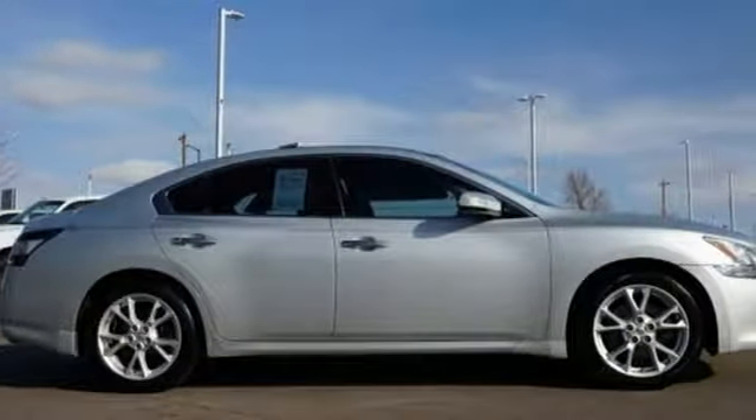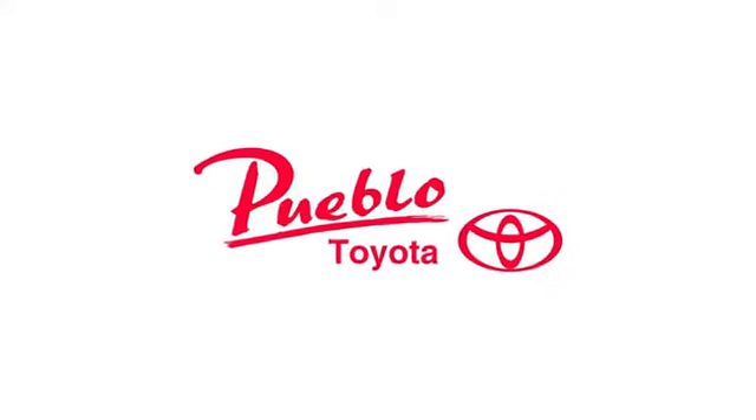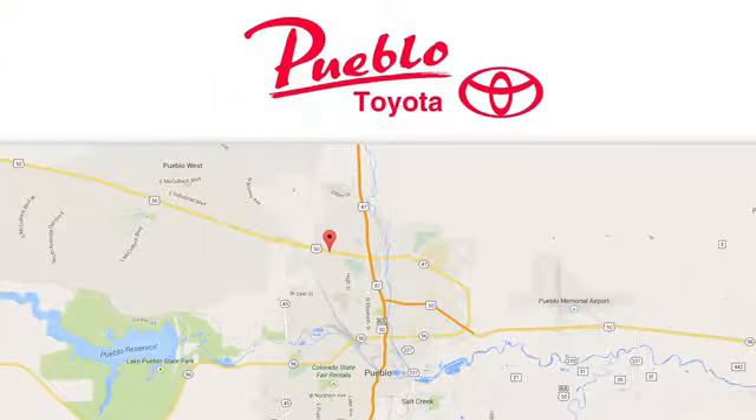Innovation. Excitement. Nissan. Experience it for yourself today. You'll find it all at Pueblo Toyota. Call, click, or stop in today. We're conveniently located at 2220 U.S. 50 West in Pueblo, Colorado.